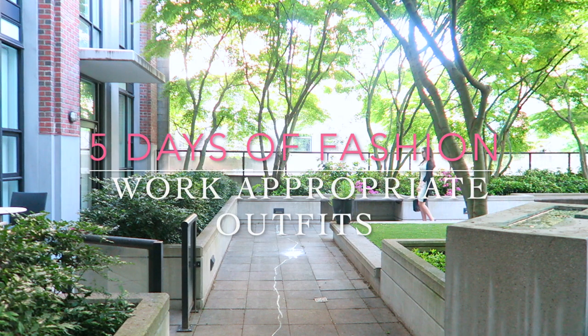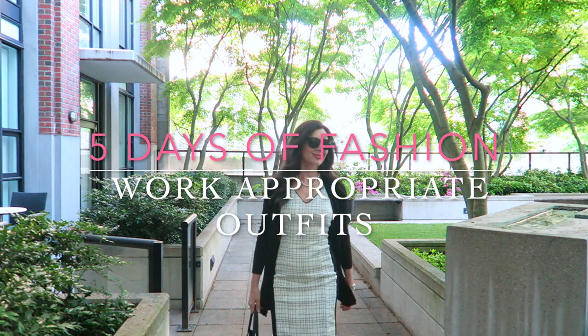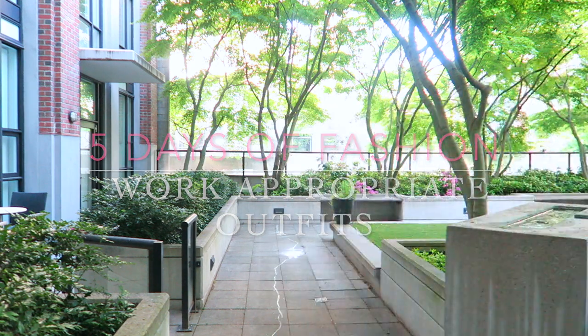Hello everyone and welcome back to my channel for another of my signature videos — my five days of fashion series, which documents all of the outfits that I wore to the office. Monday to Friday, let's get started.